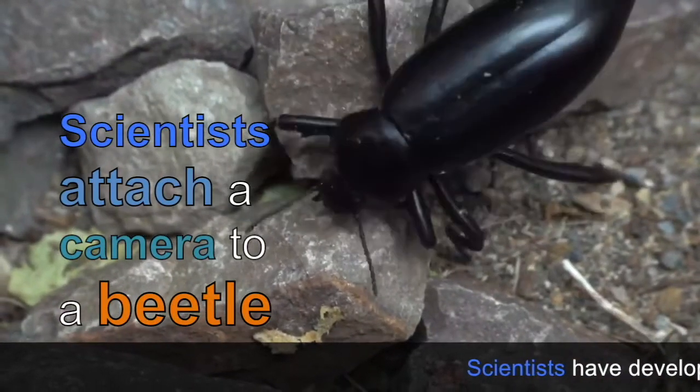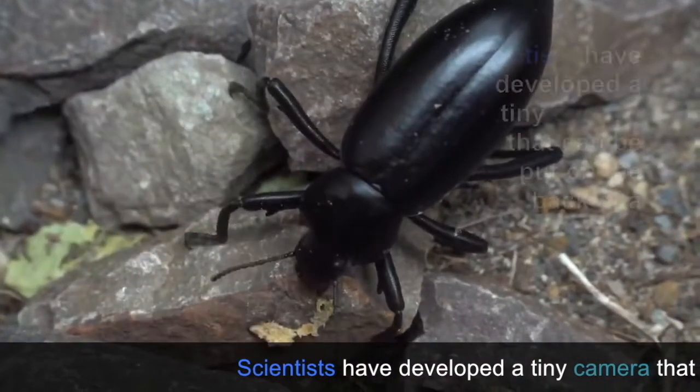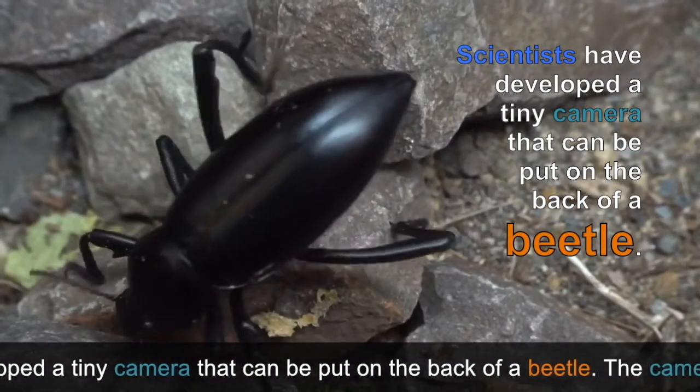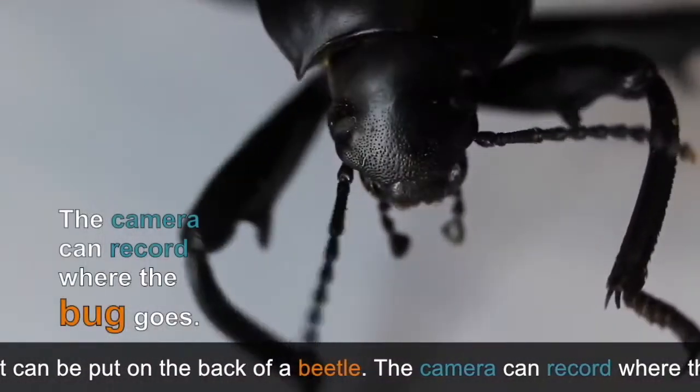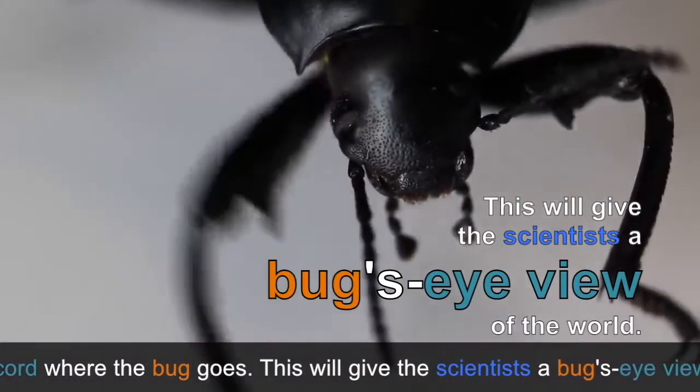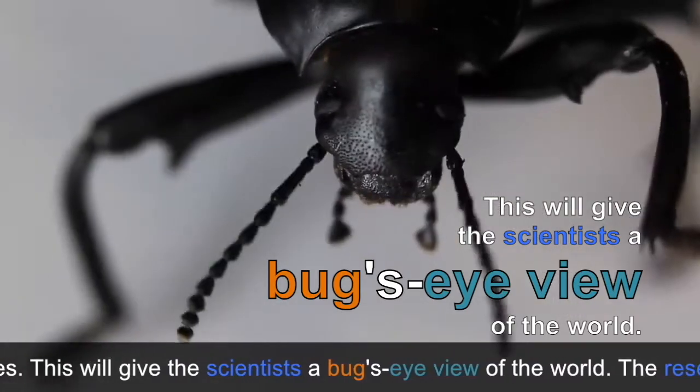Scientists have developed a tiny camera that can be put on the back of a beetle. The camera can record where the bug goes, giving scientists a bug's eye view of the world.